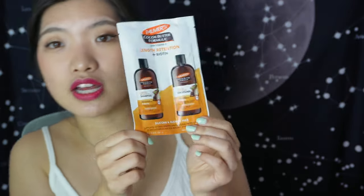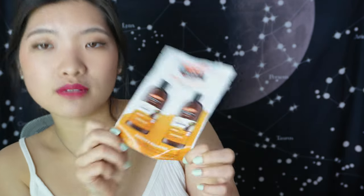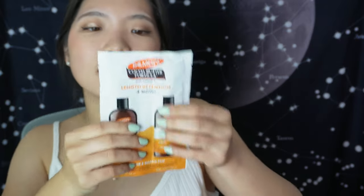We have Palmer's Cocoa Butter Formula again — this time a 15ml shampoo and a 15ml conditioner. They're slim-packed so you could put them into small bottles. They're great for a short trip: just take them, use them up, and leave them there.